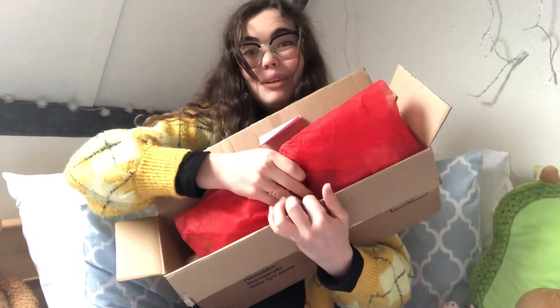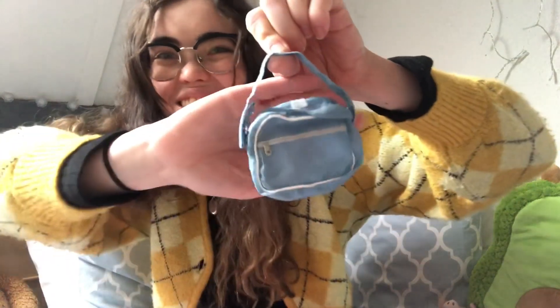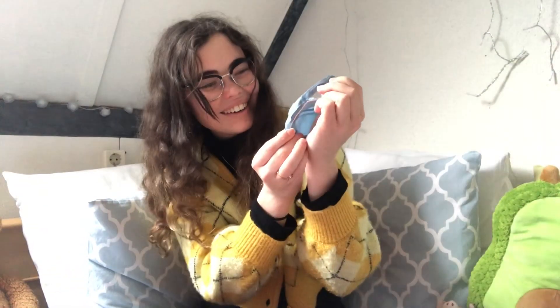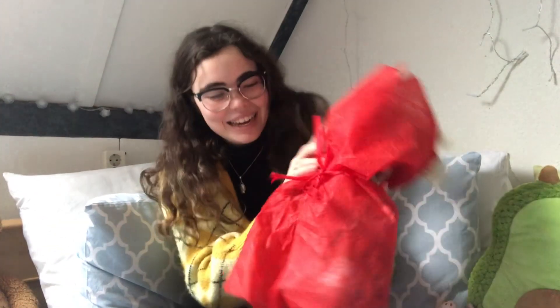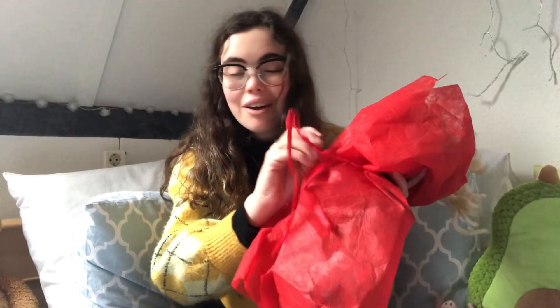Wow, they packed this really well. Oh, she's quite heavy! The first thing that fell out of this box is this cute little bag — oh my god, that's so cute, I didn't even know it came with that. And an extra skirt — oh my god, this was not mentioned in the advertisement at all!